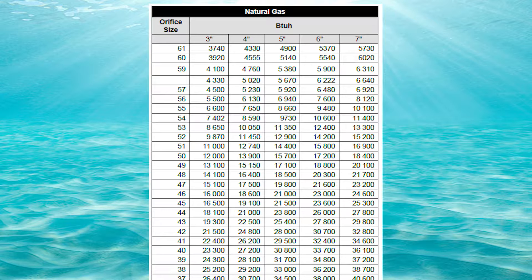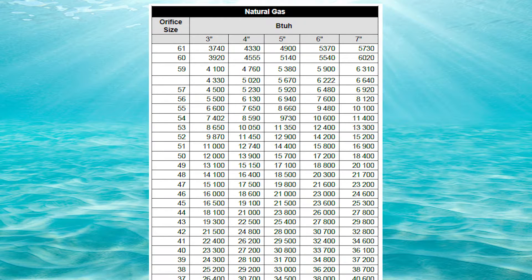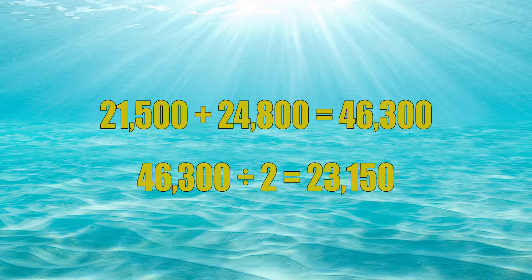Now we need to do a little educated guessing. We're going to look down both the 3-inch and 4-inch columns and find numbers where 22,000 BTUs falls in between them. Let's go down to orifice number 42. The 3-inch column is 21,500 and the 4-inch column is 24,800. Since 3.5 inches of water column is directly in between the 3-inch and 4-inch columns, we're going to average these two numbers. 21,500 plus 24,800 equals 46,300, divided by two equals 23,150. That is a little bit too much — it's higher than 22,000 — so orifice number 42 will not work.